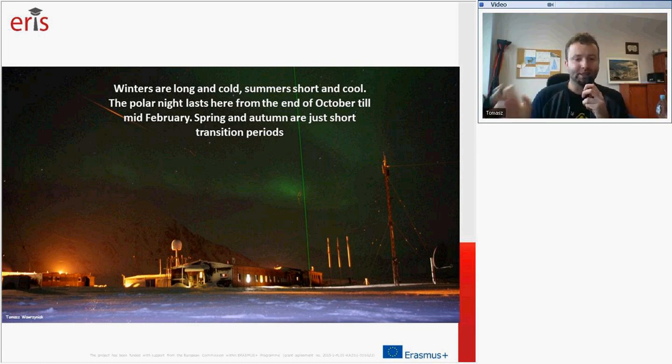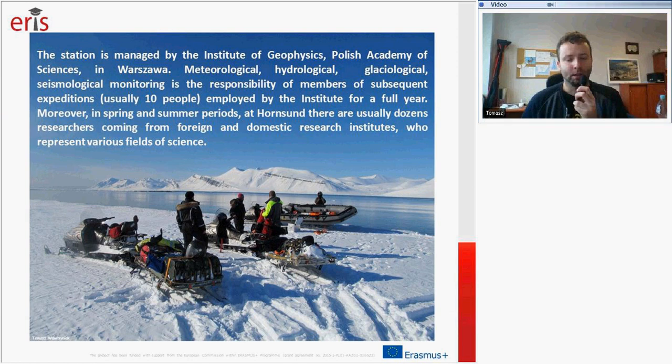Spring and autumn are just short transition periods, usually lasting around one month — not three months as in other places. It's a short transition into spring time, but the temperatures and snow accumulation are the highest during spring in Svalbard. Then when the snow melts away throughout summer — which lasts short — temperatures drop again and snow accumulates as winter starts. Our mission includes many measurements covering meteorology, hydrology, glaciology, and seismology fields.